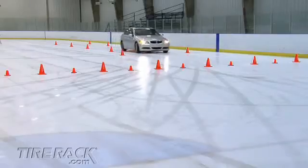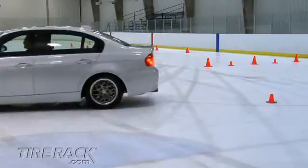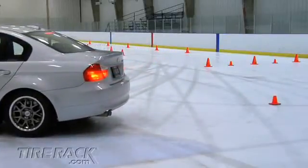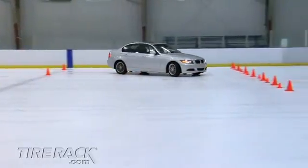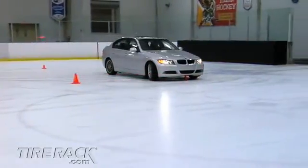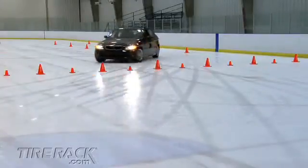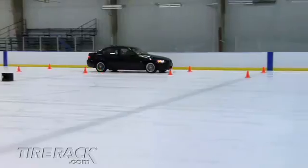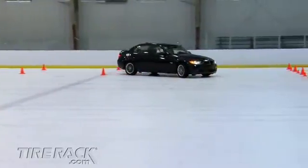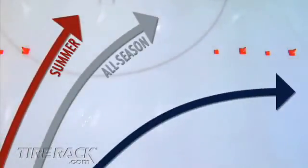The silver car equipped with all-season tires did a better job of initiating the corner but still lost traction and ran wide at the exit, again hitting several of the cones. The blue car equipped with studless winter tires offered enough grip to complete the corner without hitting any of the cones. Perhaps the most interesting view is created by overlaying images filmed from above the corner, where the paths of the three cars can be compared.